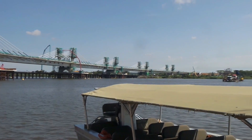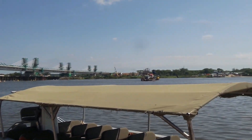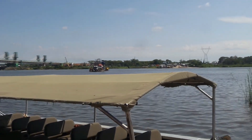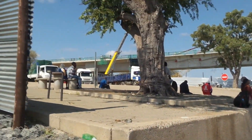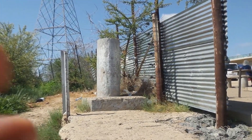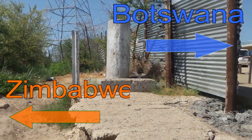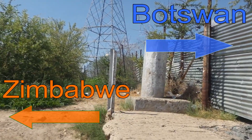This is a divide between Zambia, Zimbabwe, Botswana and Namibia. And this here divides Botswana and Zimbabwe, and the wire fence goes through.